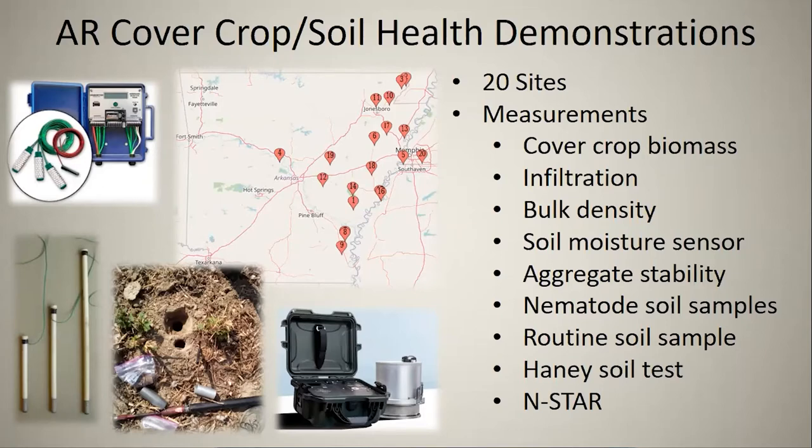We're taking a lot of different measurements: infiltration rates, bulk density — which is how compact the soil is — aggregate stability, nematode populations, and routine soil sampling for nutrients and chemical properties. We're also using soil moisture sensors at different depths, which we'll talk about shortly.